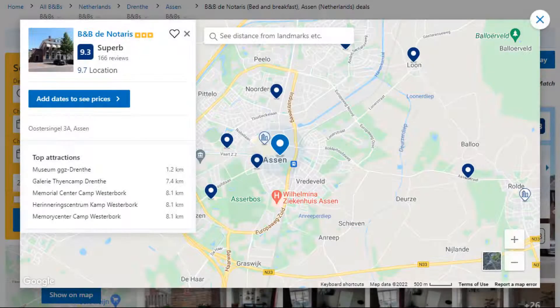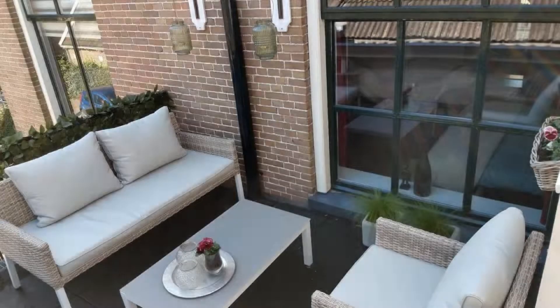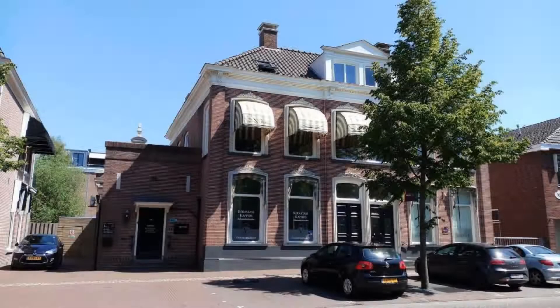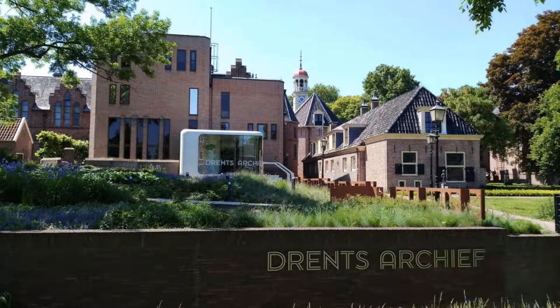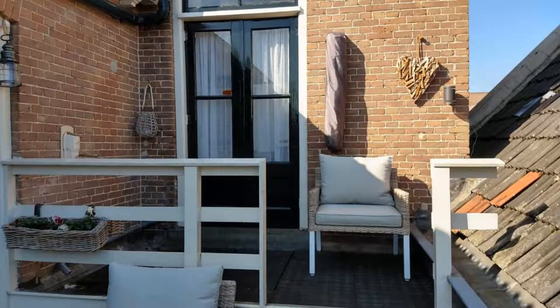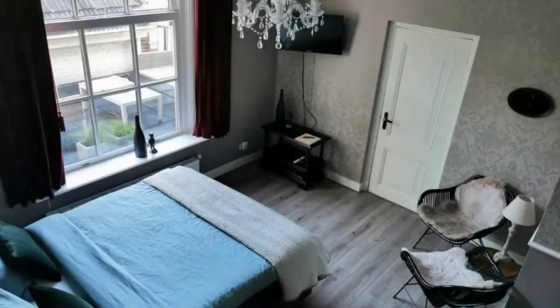Number 4: This is a 3-star property. The location of the property is first class and the guests love walking around the neighborhood. Check-in time is 3 pm and check-out time is 10:30 am. Guests are required to show a photo ID and credit card at check-in. Pets are not allowed in this property. There is one type of room available on booking.com. You can book online and enjoy it.